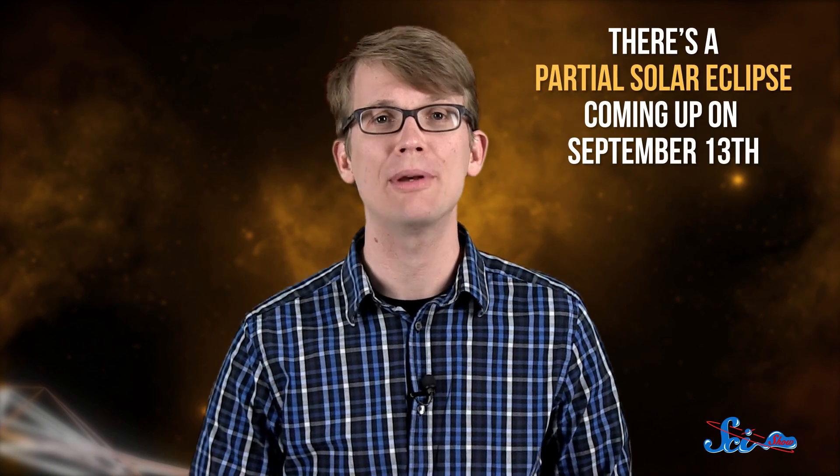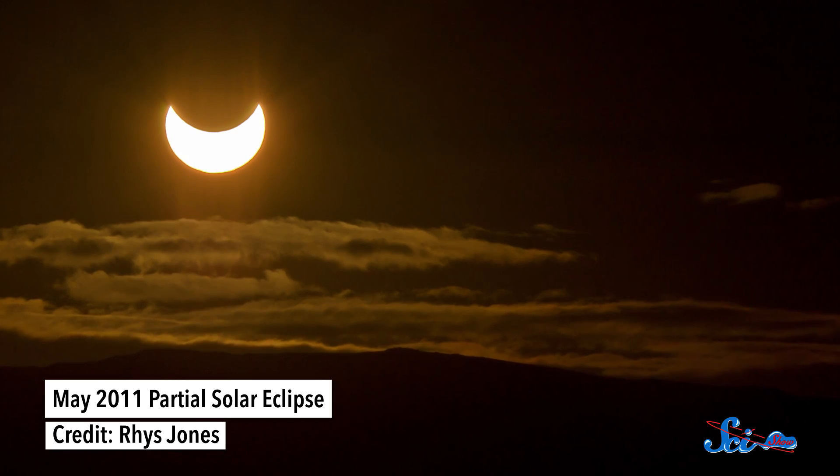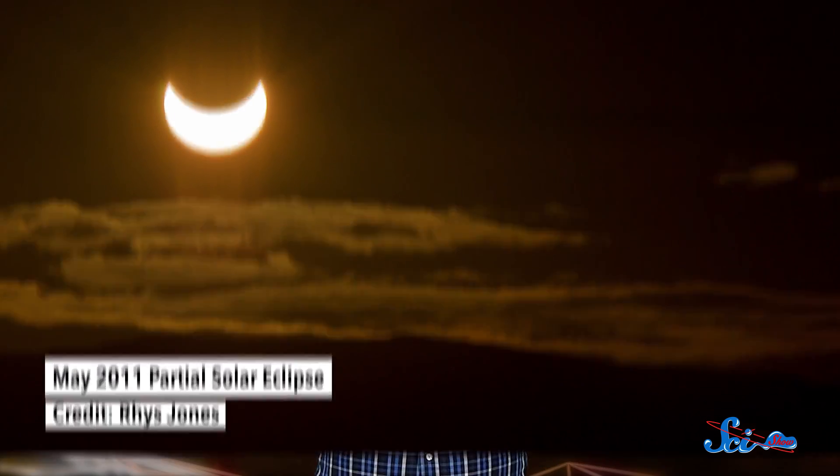Also in the news of dangerous science, there's a partial solar eclipse coming up on September 13th. But you only get to see it if you live in Africa south of Angola, in the southern half of Madagascar, or in the eastern part of Antarctica. Solar eclipses happen when the Moon passes in front of the Sun — from our perspective — blocking it from view. This month's eclipse is partial, meaning that the Moon won't be exactly centered on the Sun, so the Sun will look like a crescent instead of being entirely dark.